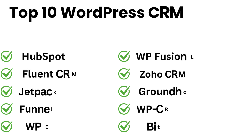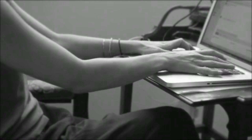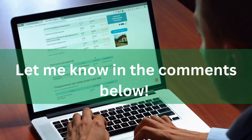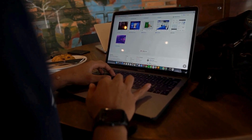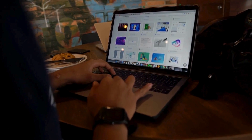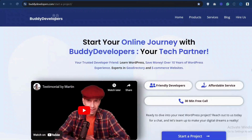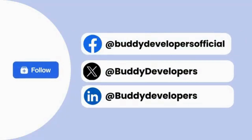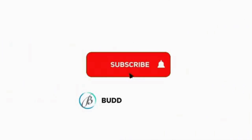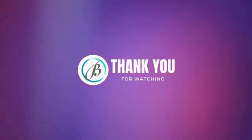And there you have it. Those are the top 10 WordPress CRM plugins for 2024. Whether you're running a large business or just getting started, there's a plugin in this list for you. Which CRM plugin are you using or planning to try? We also provide WordPress development services, so if you need a customized theme or additional features for your website, we can help. To hire us, go to BudDevelopers.com and click on the Hire Us button. We'll also add the link in the description below. You can also follow us on our other platforms. If you found this video helpful, please give it a thumbs up and subscribe to our channel BudDevelopers for more WordPress tips and tutorials. Thanks for watching. See you in the next video.